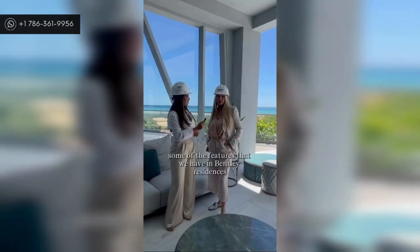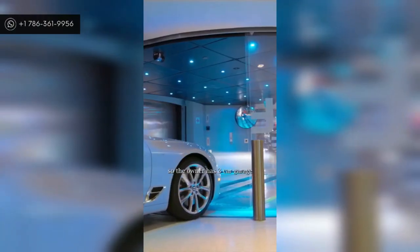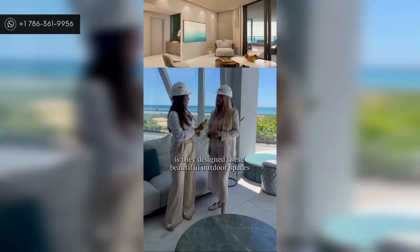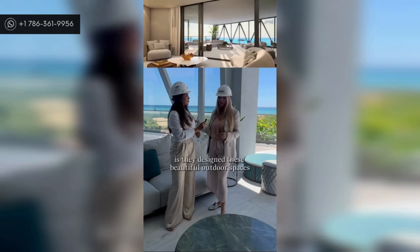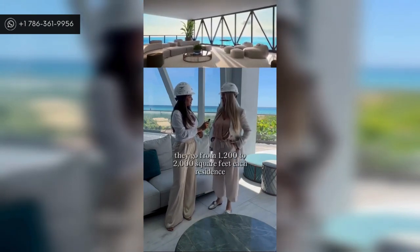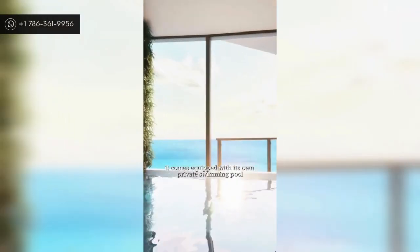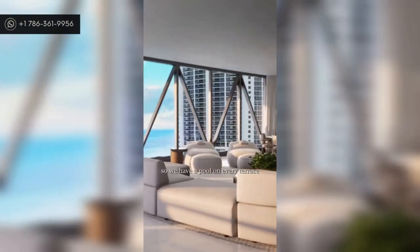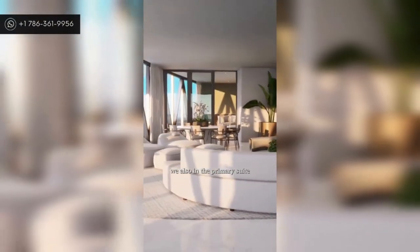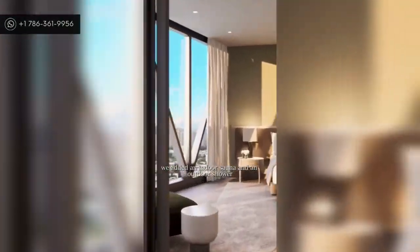Some of the unique features at Bentley Residences — every residence is like a mansion in the sky. Each owner has a three-car or four-car garage directly connected to their residence. The developer also designed beautiful outdoor spaces, which we're standing in one of right now. They range from 1,200 to 2,000 square feet each, and every residence comes equipped with its own private swimming pool, plus an indoor sauna and an outdoor shower in the primary suite.